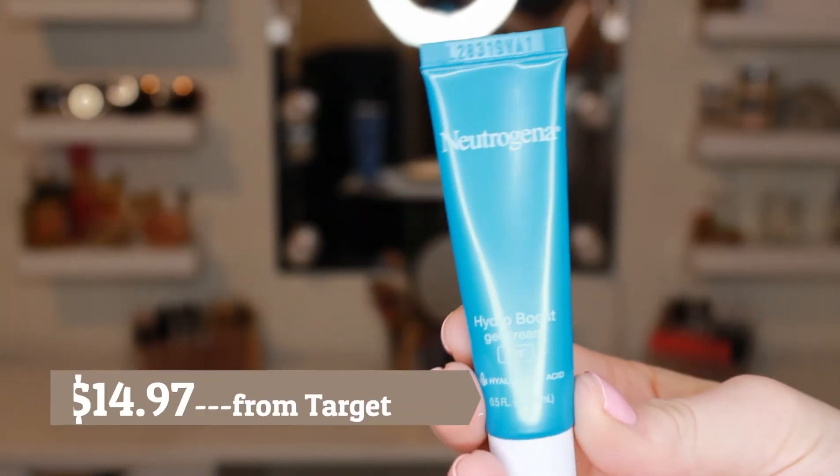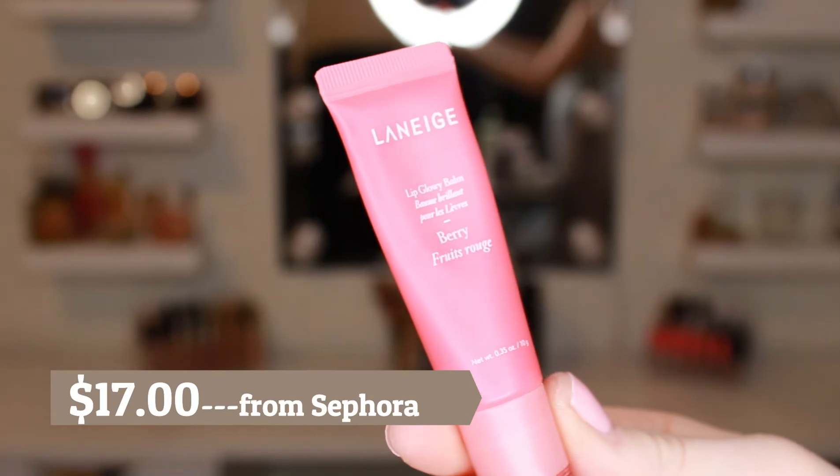Next, I use my Neutrogena Hydra Boost Gel Cream. I don't always use this in the morning — I mostly use it at night — but occasionally I'll use it in the morning depending on how I feel. It has hyaluronic acid, so it doesn't really help with de-puffing, but my under-eyes get a little dry, so it puts moisture back in and helps your concealer stay on better. It's oil-free, fragrance-free, dye-free, and non-comedogenic — meaning it doesn't clog pores. And then I finish with my Laneige Lip Glowy Balm. I've heard it doesn't have the best moisturizing ingredients, but it gives a nice glowy finish on the lips — it's more of a lip gloss type thing — and I love the smell of it.